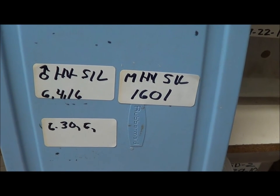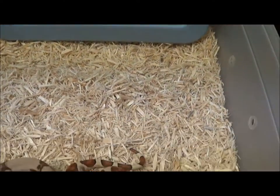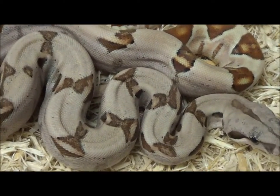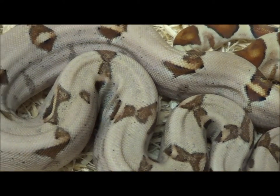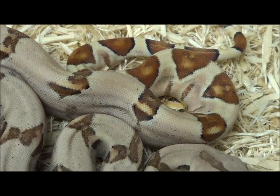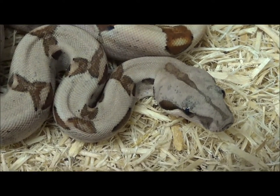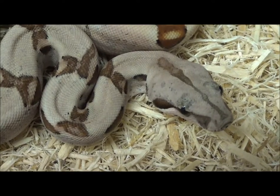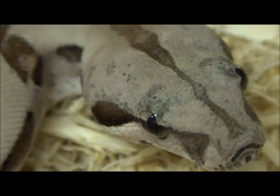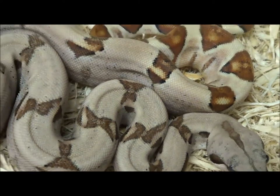This is a male hypo silver 1601, born June 4th, 2016. The orange tail hypo is a codom and the silver is potentially dominant, since the breeding was a codom hypo codom silver male to a codom silver female. Him and the next six are all brothers, all born on June 4th. This guy's particular code is M-H-Y-S-I-L-1-6-0-1.